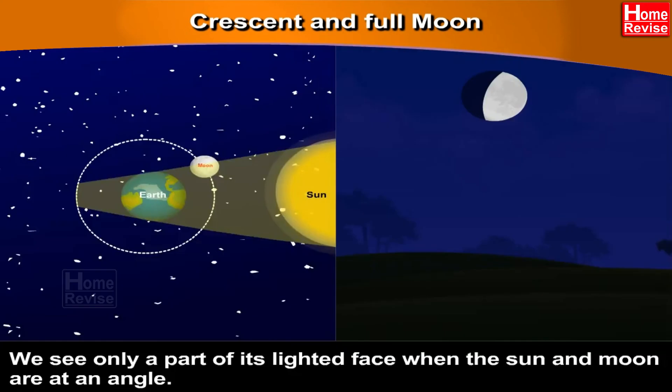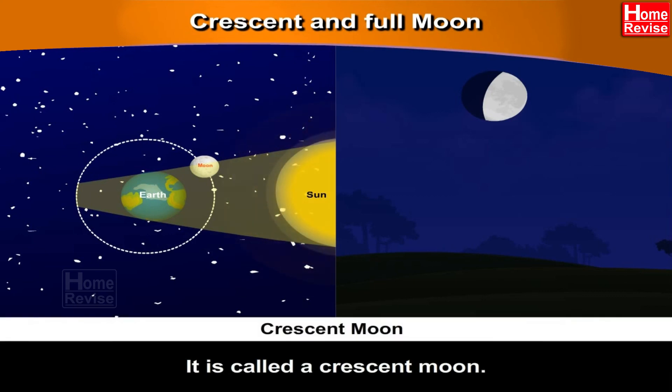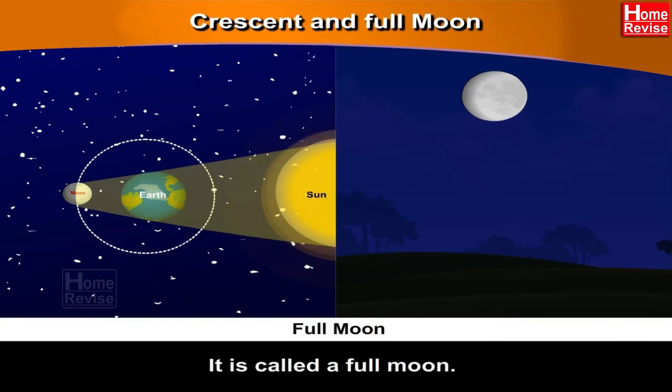Crescent and Full Moon. We see only a part of the moon's lighted face when the sun and the moon are at an angle — it is called a crescent moon. When the Earth lies between the sun and the moon, we see the whole of its lighted face — it is called a full moon.